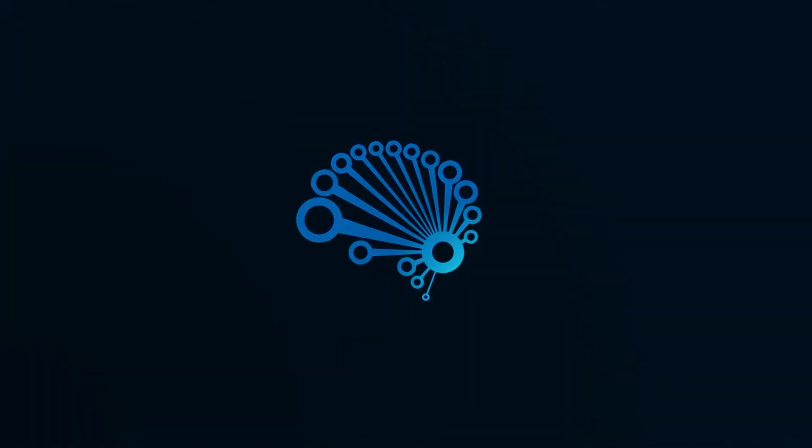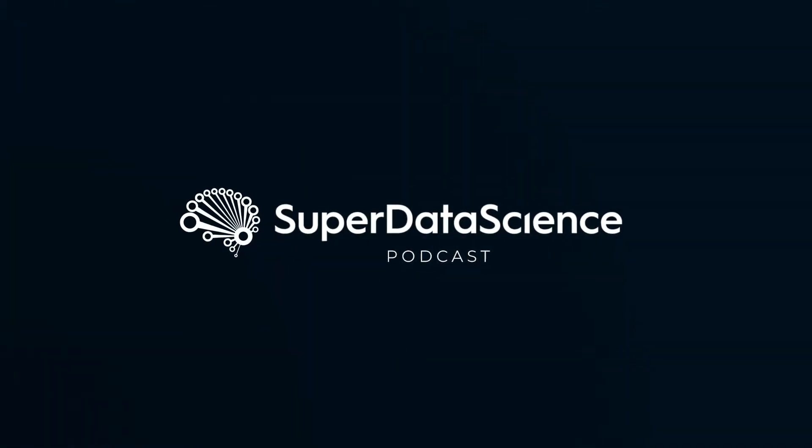This is 5-Minute Friday on the Pomodoro Technique. Today's episode is all about a time management approach called the Pomodoro Technique. I use it almost every single day of my life to structure my work and to stay focused. The technique was developed and popularized by an Italian named Francesco Cirillo in the late 1980s, with the name Pomodoro being the Italian word for tomato.